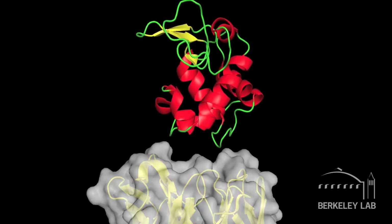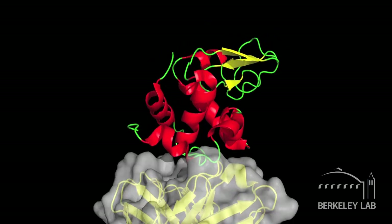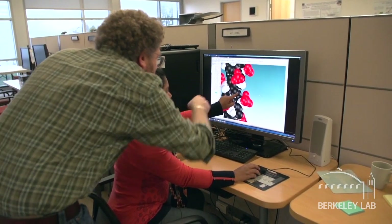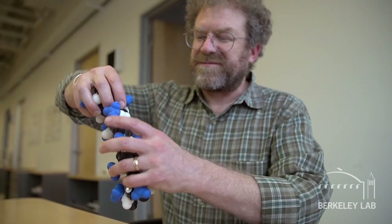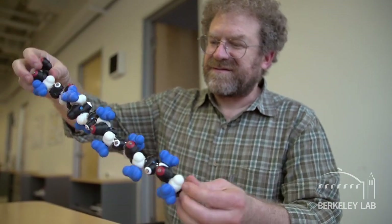We often use computer graphics to represent a three-dimensional object on a two-dimensional screen, but it lacks some critical dynamics. We can't really feel how flexible these chains are, so we created these physical models of peptides that we call pepitides. They are accurate representations of not only the shape of a peptide chain, but actually the dynamics — the way that they move and fold.